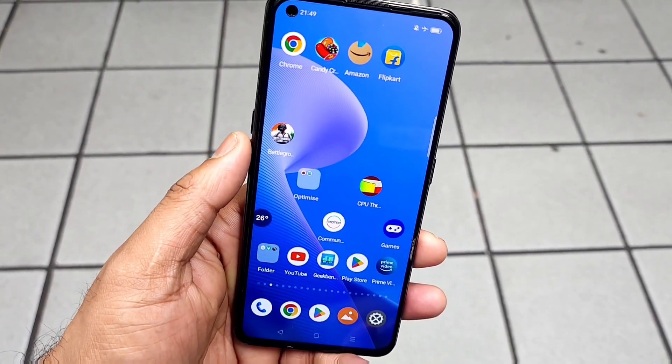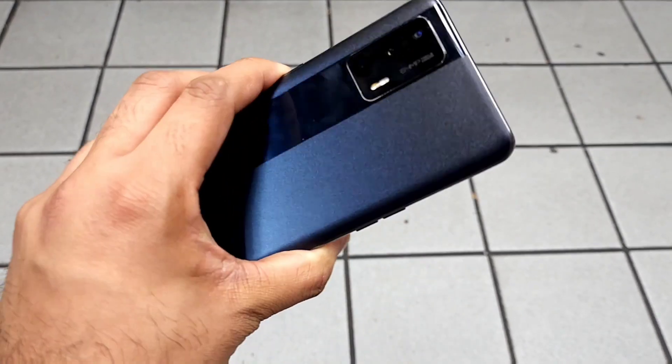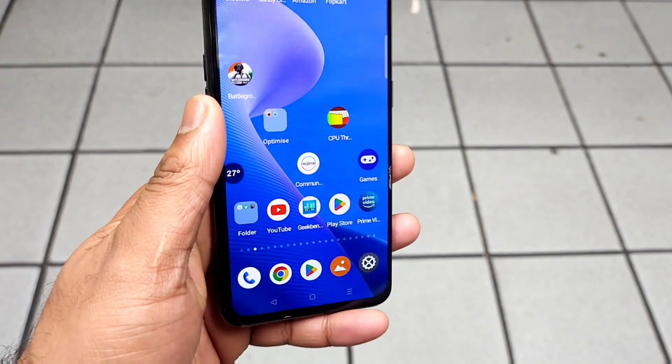Hi friends, welcome back to my channel Sai Tech Guru. In this video I am going to do the Android benchmark test in the Realme Xen Max device after the Android 13 update using the high performance mode.